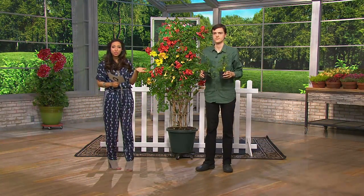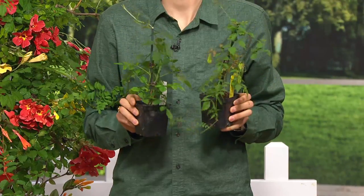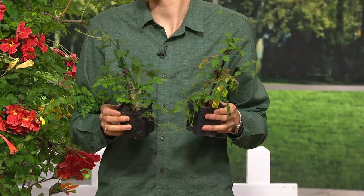Now, this is what you're going to receive. Remember, this is a four-piece collection. It already comes well-started and well-rooted. These have gone through their first winter already. When you get these home, they are ready to grow for you.